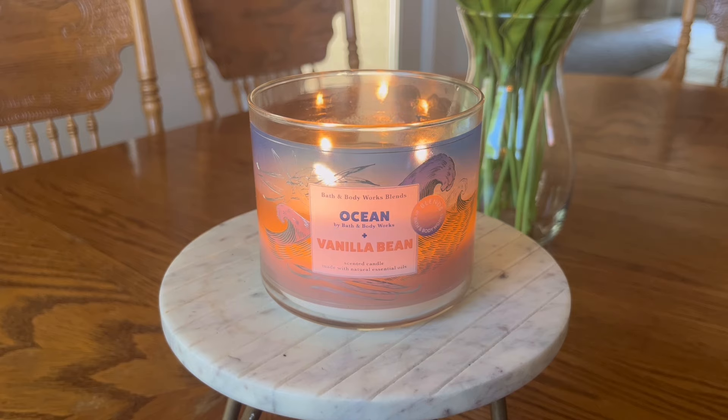However, when they went into the store — or when I went into the store and smelled a lot of the blends — truth be told, this was my favorite one. This was the only candle from the blends collection that I purchased when SAS started this weekend. So I have burned it enough now that I feel like I'm ready to give a review on it for all of you.